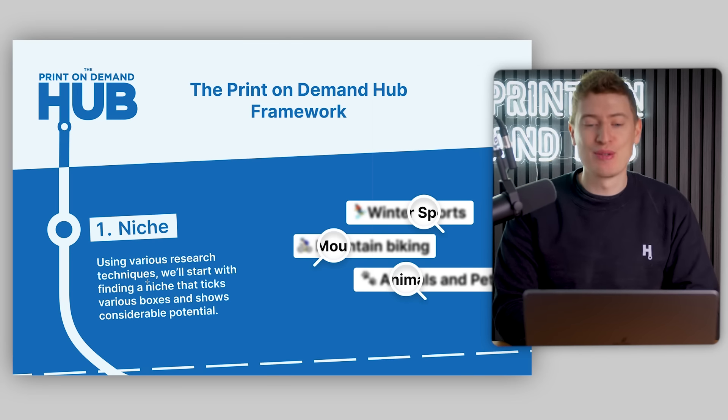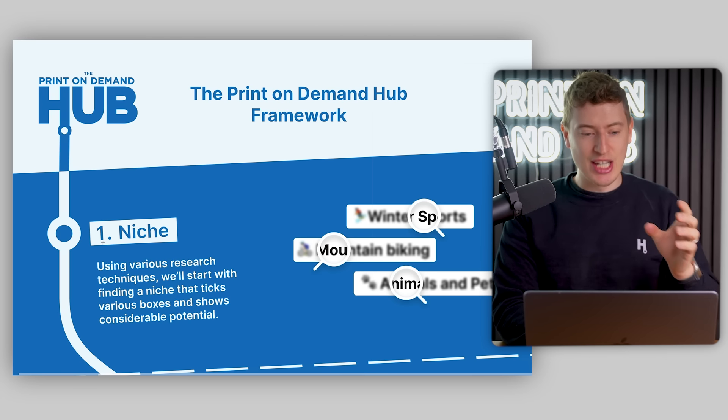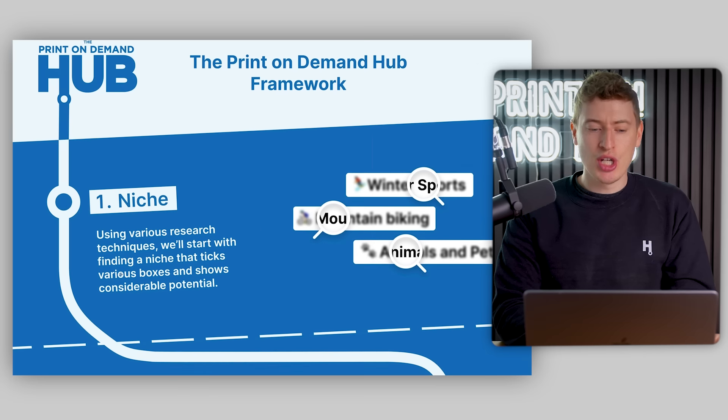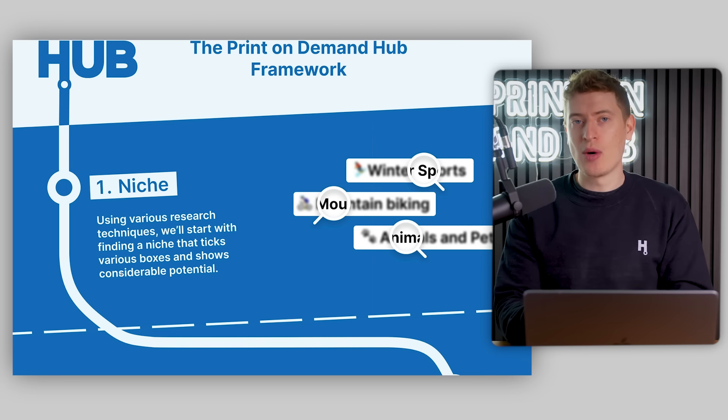So let's go over it. Here is the print-on-demand hub framework. It's a really cool infographic that you will be able to download as well. Starting with the beginning of the journey is niche, and this is using various research techniques to find a niche that works.